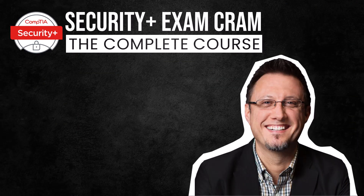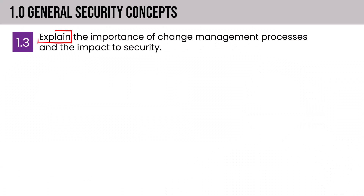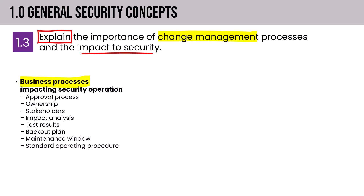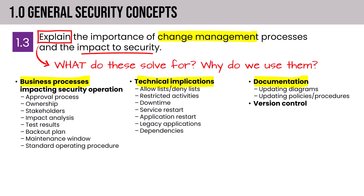Welcome back to the Security Plus Exam Cram 2024 edition and our continuing coverage of Domain 1. Section 1.3 is focused on the impact of change management on security — specifically, explaining the importance of change management processes and their impact to security. We'll cover business processes impacting security operations from approval to testing to back-out plans and maintenance windows, technical implications, and documentation and version control.